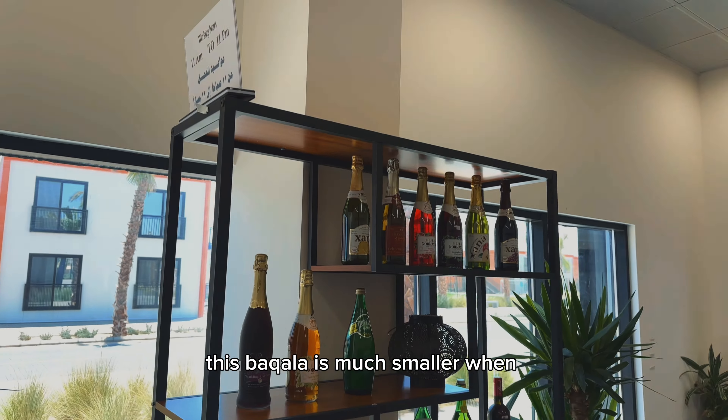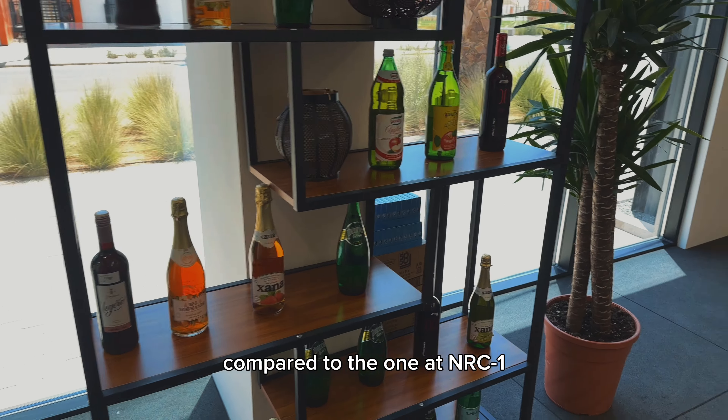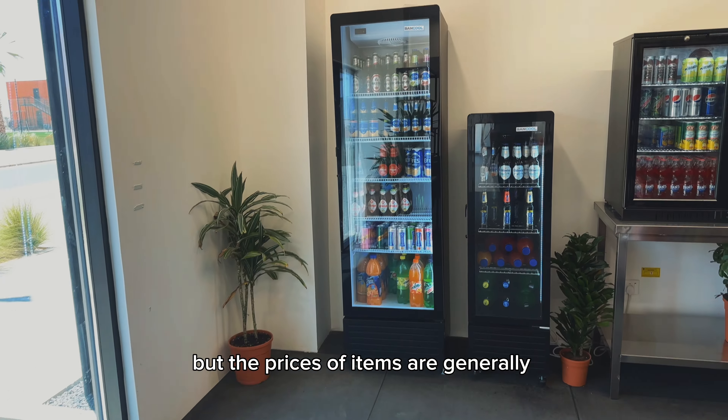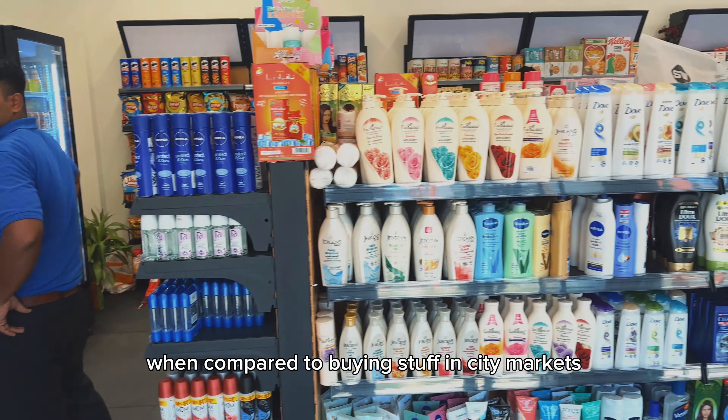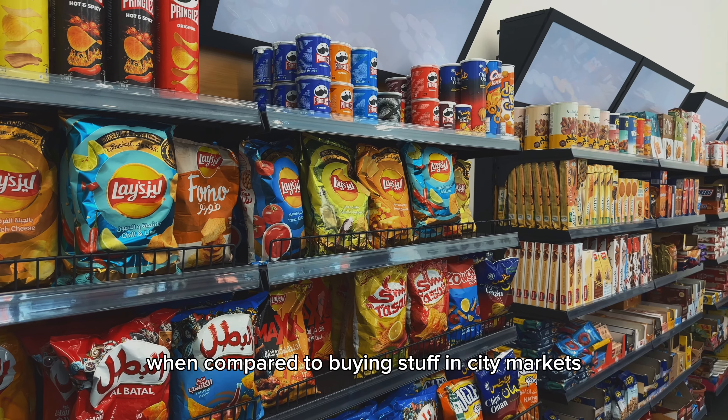This bacala is smaller compared to the one at NRC1, but the prices of items are generally similar — and more expensive when compared to buying stuff in the city market.